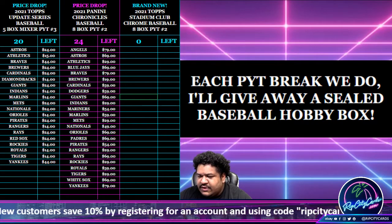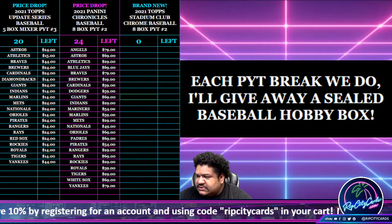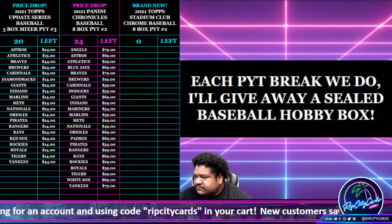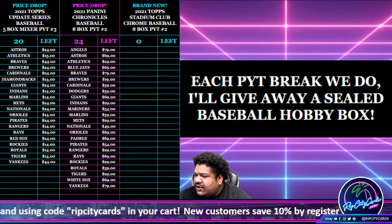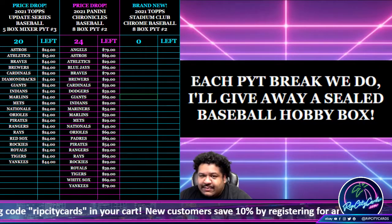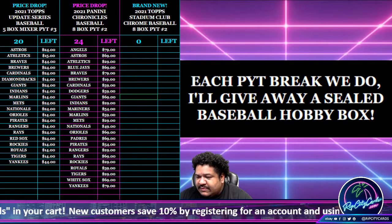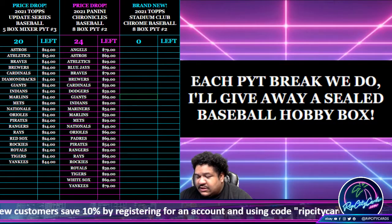Doing a giveaway where every PYT break we do, giving away a sealed baseball hobby box, and I have a list to choose from. I got Mosaic, Heritage Minor League, Archives, Clearly Authentic, and Update Hobby. One person from this break is going to win a sealed baseball hobby box and they get to choose from that list. Good luck, everybody.